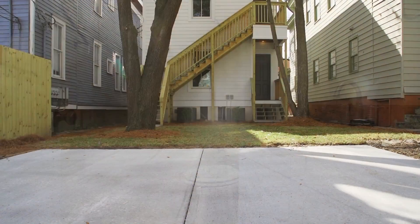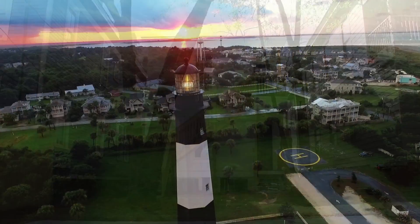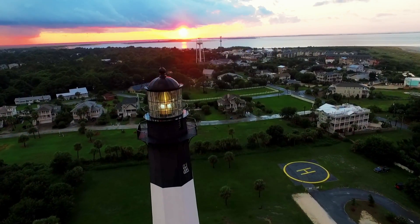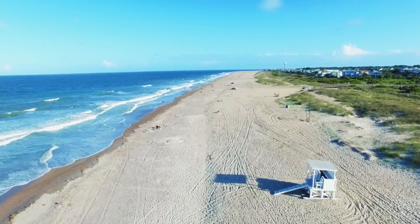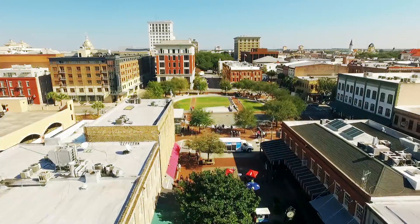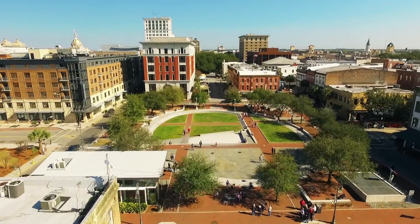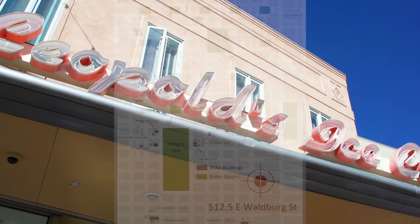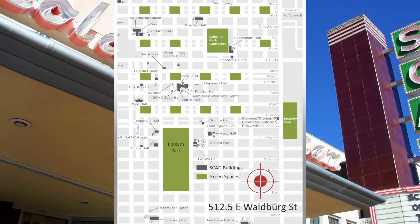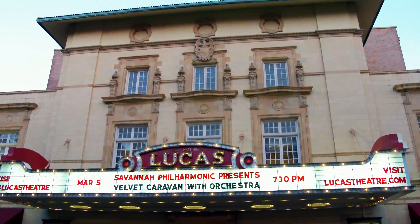The Waldburg Duplexes have rear entrances and off-street parking. The nearby beaches of Tybee Island offer a break to enjoy the warm southern sun, play in the sand, and have some fun. Only minutes from the business district of downtown Savannah, the Waldburg Duplex is close to Savannah College of Art and Design buildings, entertainment, and shopping.